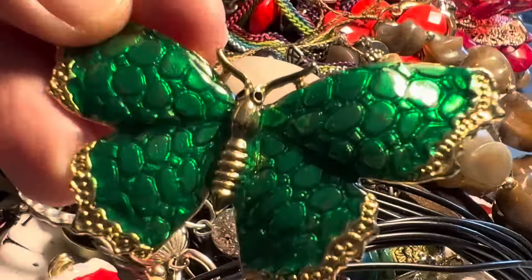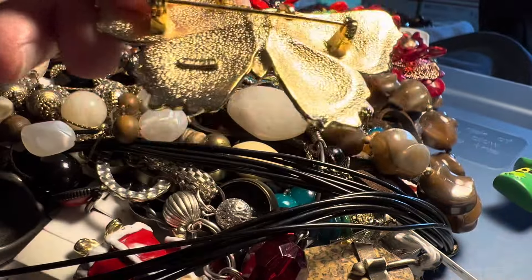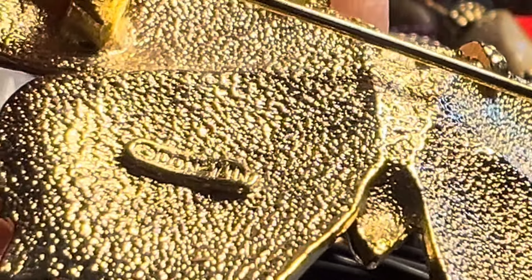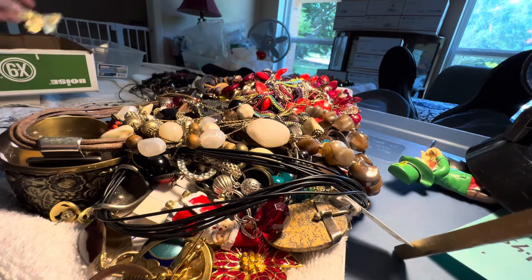Six dollars. It's designer too. I've never heard of them — I looked them up. They have a lot of butterflies. Dawn Lynn. Six dollars. Excellent condition.